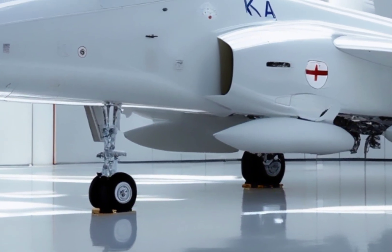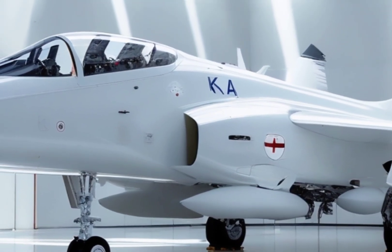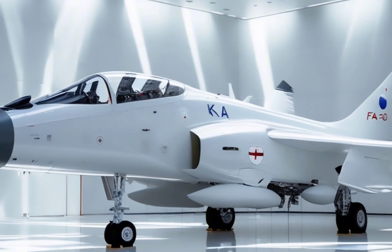The cockpit is fully digital, featuring a glass cockpit design with multi-function displays and HUDs — heads-up displays — giving pilots all the battlefield awareness they need.